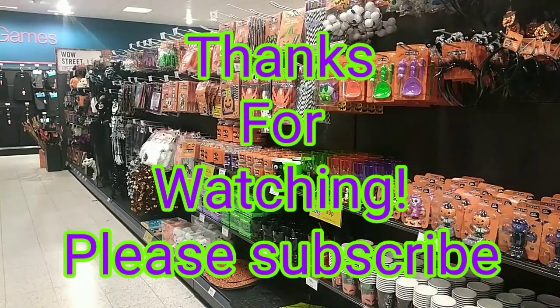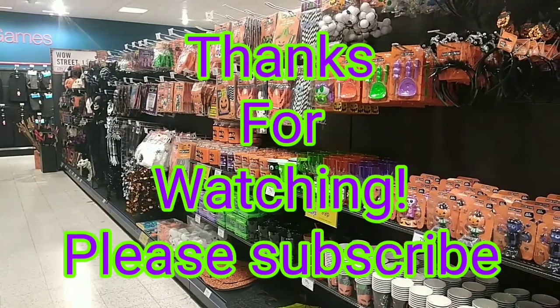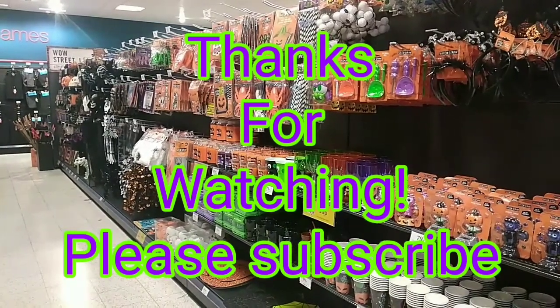Thank you so much for watching this video. I really hope you enjoyed seeing what they've got in Home Bargains for Halloween 2020.